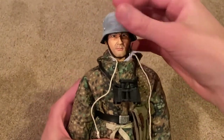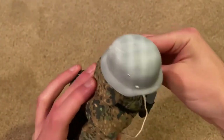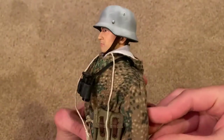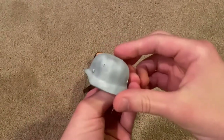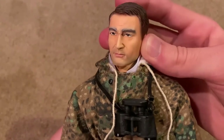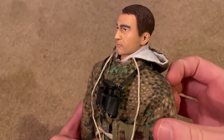Next let's take a look at the helmet and the head sculpt. This fits very nicely onto his head and it is metal. I love the winter camouflage painted on there — that looks really nice, great detailing. And here's the head sculpt, which is also very impressive. I like the hair a lot, it's nicely detailed.